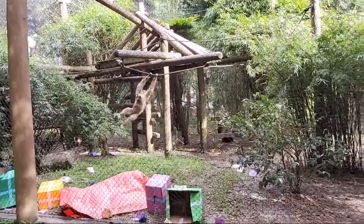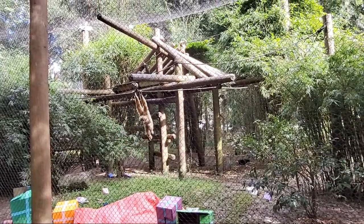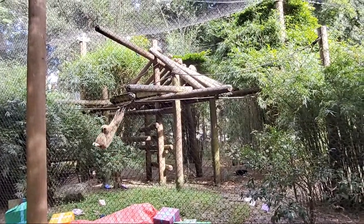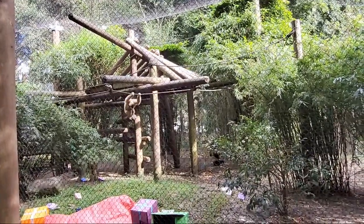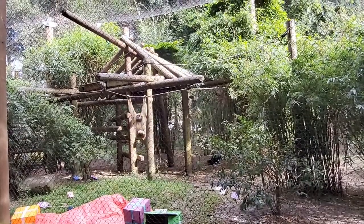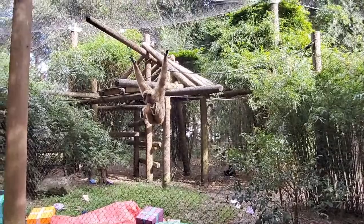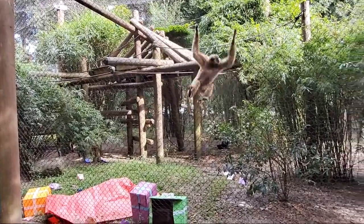They can also do some other really neat behaviors. They can show us their teeth and open their mouth so we can look inside every day to make sure their teeth are nice and healthy. They also present different parts of their body through the mesh so we can see if they have any injuries from playing rough with each other. They will also take medicine from a syringe — we give them grape juice or other yummy liquids so that a syringe isn't so scary when we introduce it, in case they ever actually need medication. Eddie is 40 years old — in the wild, gibbons usually live around 30 to even 40 years, but in zoos and aquariums we're seeing them live much longer. So Eddie's probably got a long time ahead, but if he ever needs anything, he is trained to comfortably take medication.